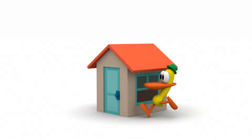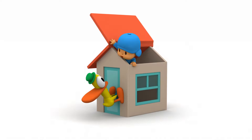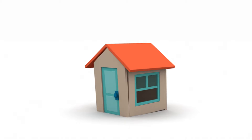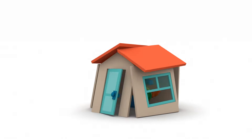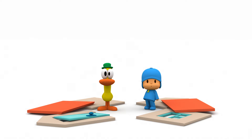Now, Pocoyo. Pato, be careful. Oh, dear. Oh, this is bad.